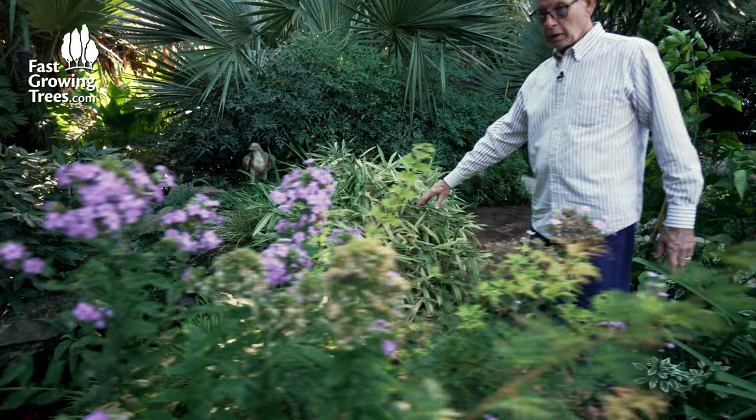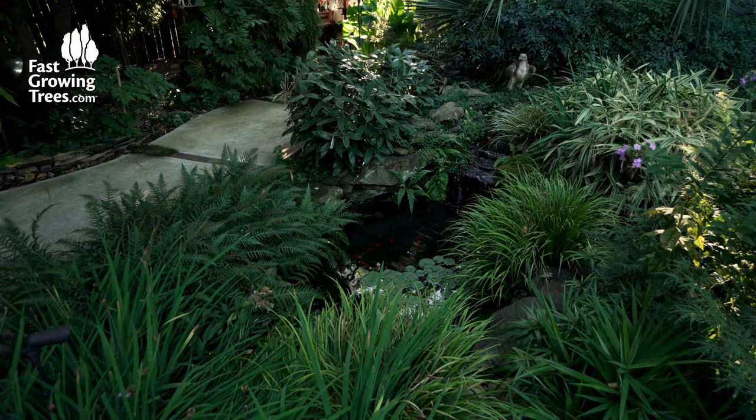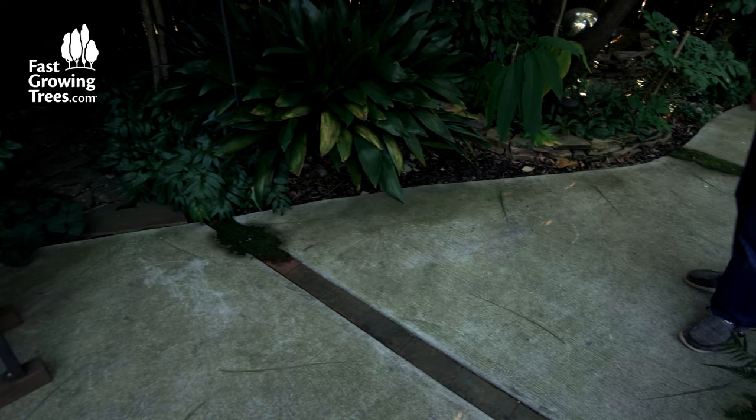I've got tick seed. This is summer phlox coming to an end. This is a variegated bamboo. And of course, the obligatory fish pond — it's not a koi pond; koi are too big for something this small. Those are just Walmart goldfish. A lot of things just start here on their own, like these ferns — I never planted these ferns. They just came up on their own, as did this moss that's starting to grow. We really like it and hope it keeps going.